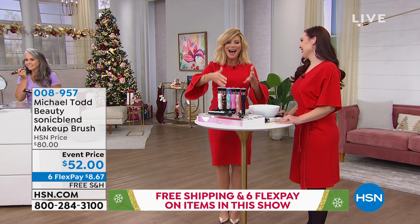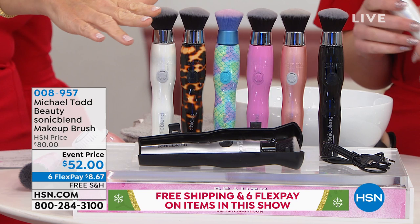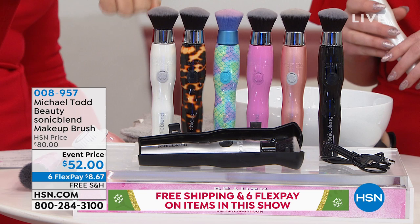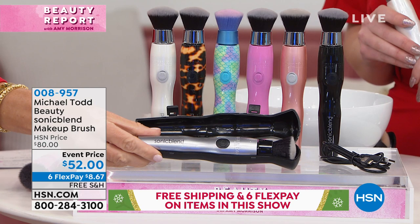There is nothing else like this sonic brush — whether it's cream, powder, or powder foundation, it works on all of them. You choose pearl white, turquoise, tortoise — this is the mermaid — we have it in pink, rose gold, classic black, or silver. They come with their own carrying case as well as the charger.